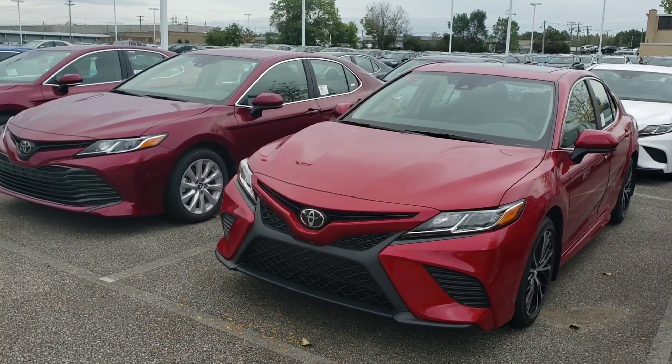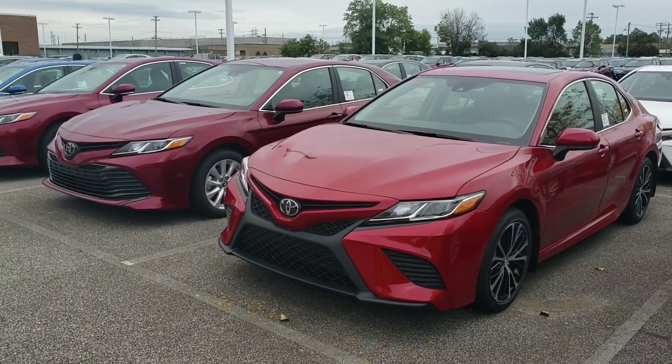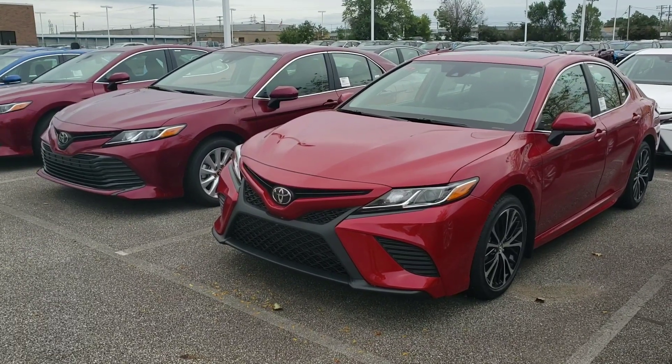Ladies and gentlemen, this is Edgar, SuperEdgar10, here at Metro Toyota. In this video I'm going to show you the new color for the 2019 Toyota Camry — check it out, it's called Emotional Red.